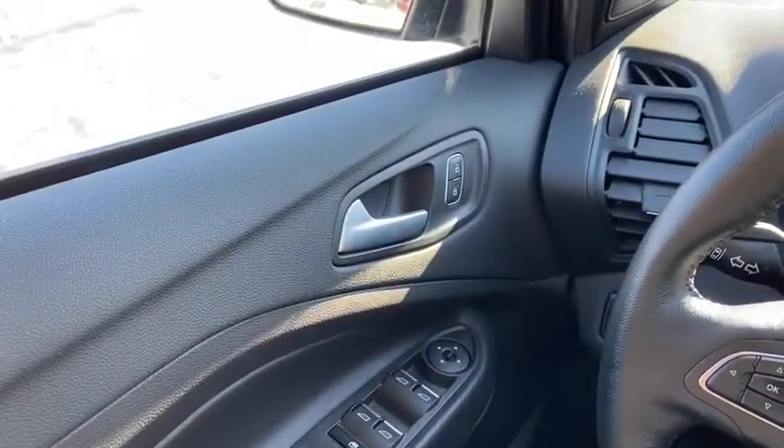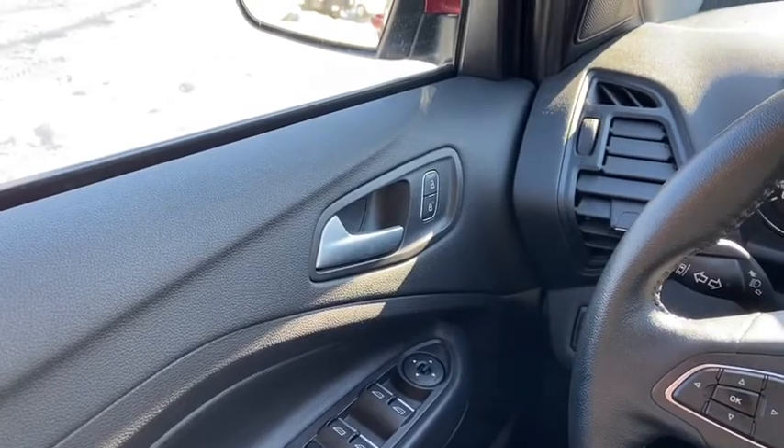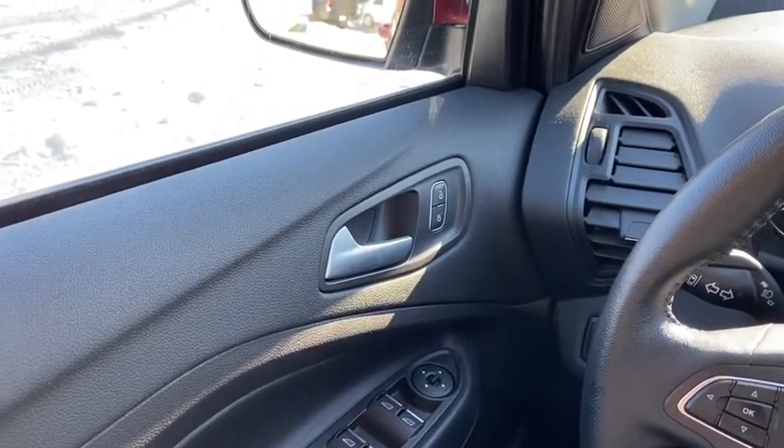Now let's take a look inside. Sitting inside the Escape here, we're going to do a quick run through of some of the features as well as go over the interior layout.